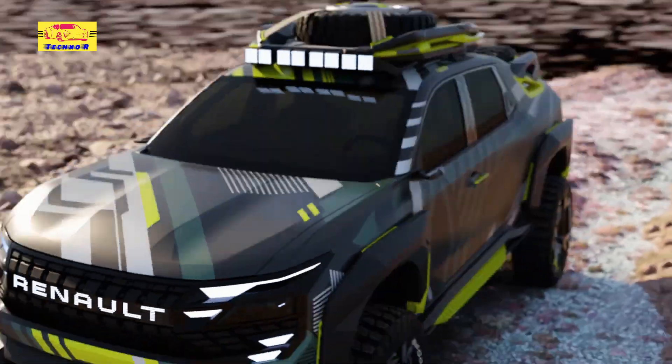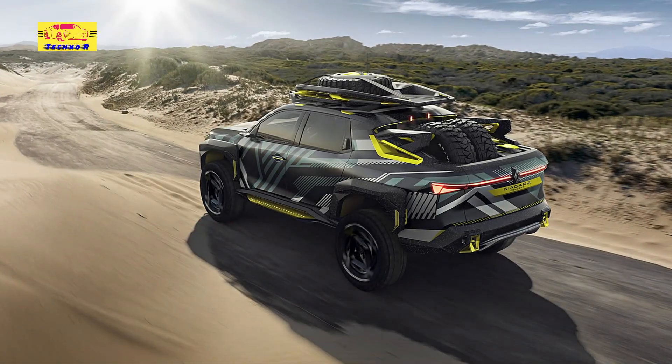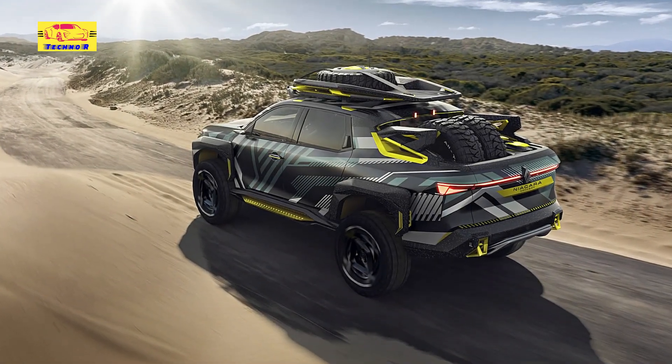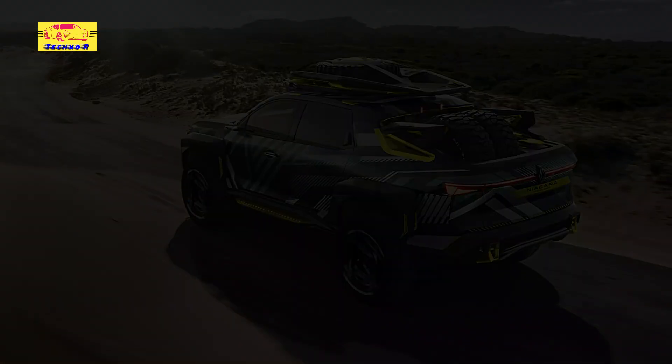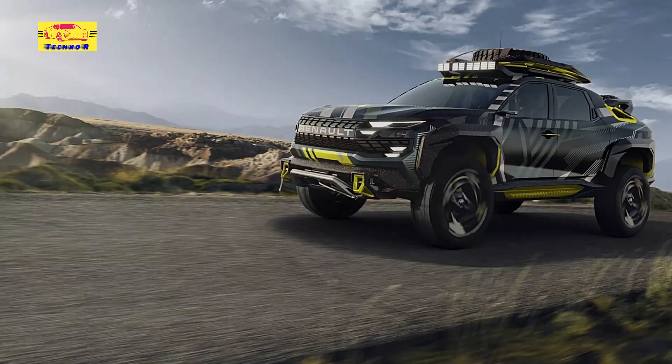The pickup looks ready to fight the F-Series from Ford, if it wasn't for the size. Renault does not say anything about the proportions of the vehicle, but it does look compact with a short load bed and short overhangs.